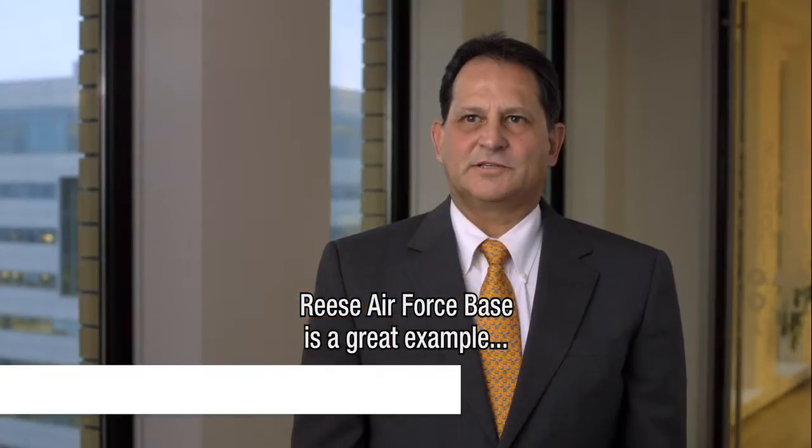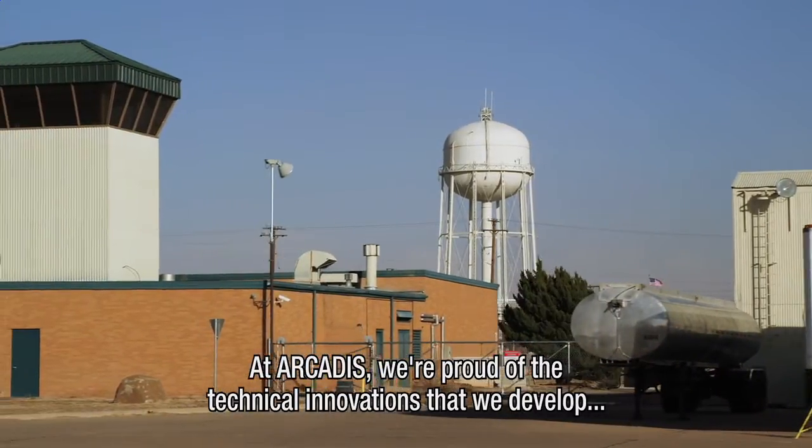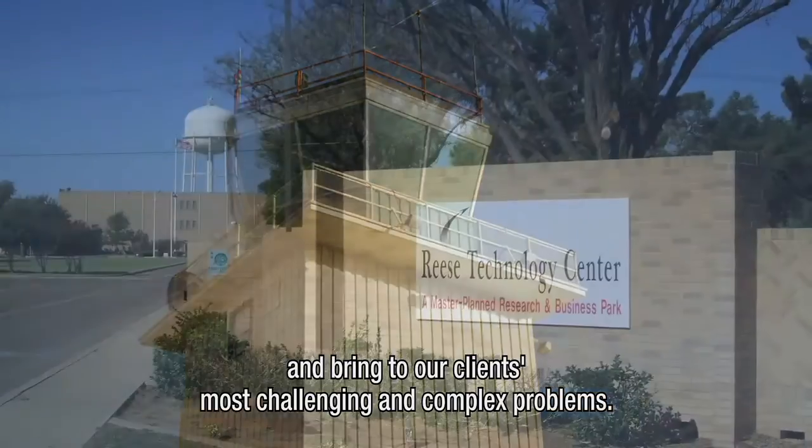Reese Air Force Base is a great example of how the application of Arcadis' innovative technologies create value for our clients by cleaning up large groundwater plumes quickly and economically. At Arcadis, we're proud of the technical innovations that we develop and bring to our clients' most challenging and complex problems.